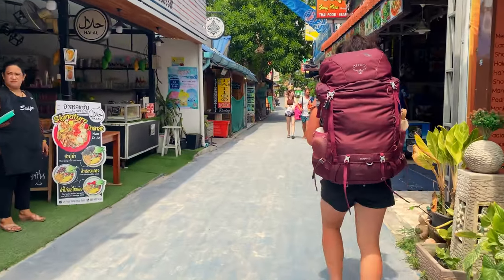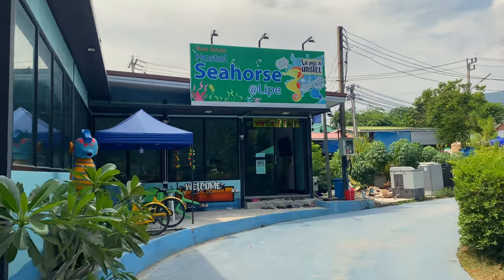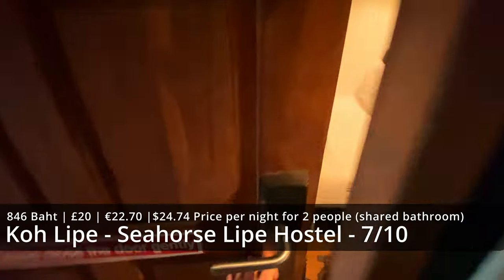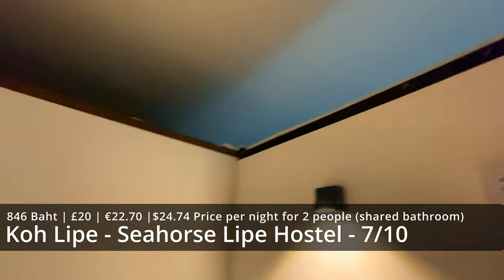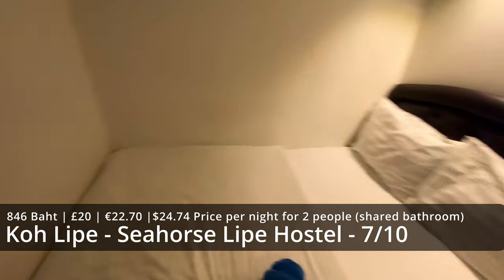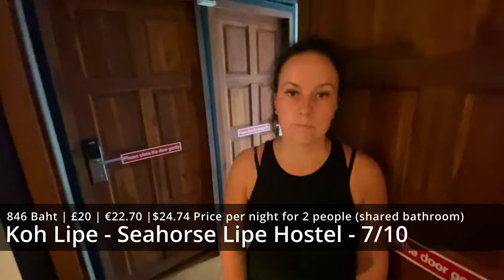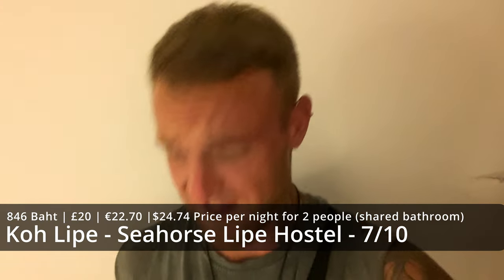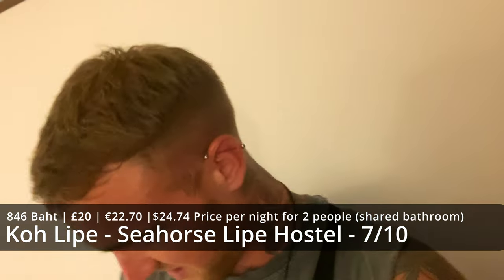There are a lot of hostels here with mixed dorms, perfect if you're on your own. But if you're in a couple, we've got a reasonably priced double private room. It doesn't look like a very big room, but as long as there's a bed in there, I don't mind. It is private, it is a double bed, and we can just about get our bags in here. This will do for two nights. The size of this room is a blessing in disguise — we have nowhere to leave our stuff everywhere so we're going to have to keep everything tidy.